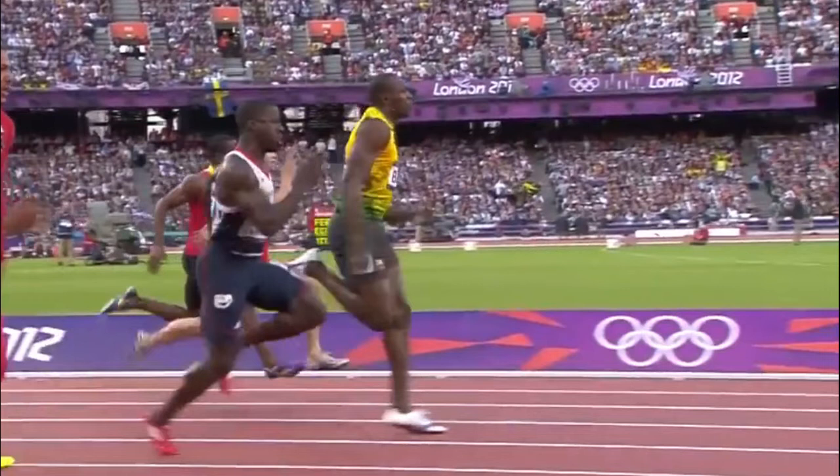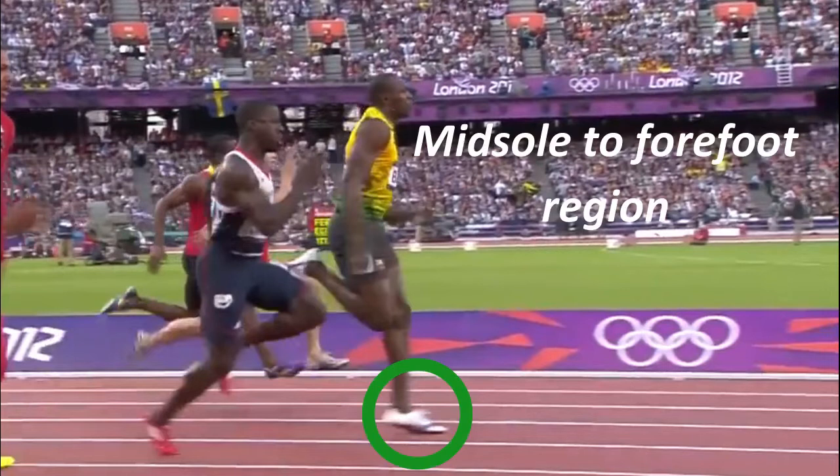As you can see here, Usain's foot strikes around the midsole to forefoot region. This is the optimal location for our feet to strike the ground so that forces generated from above are transmitted into the ground most efficiently.